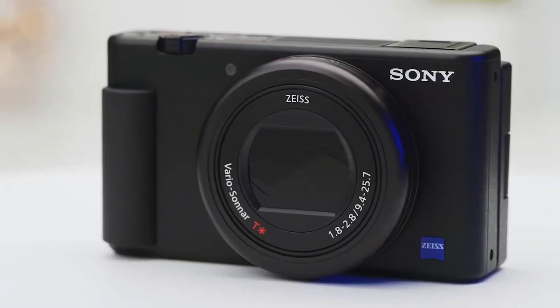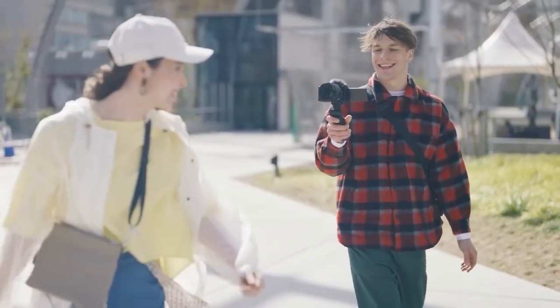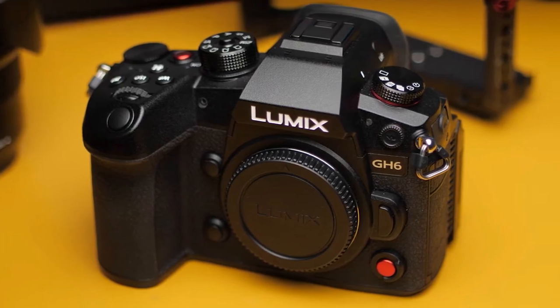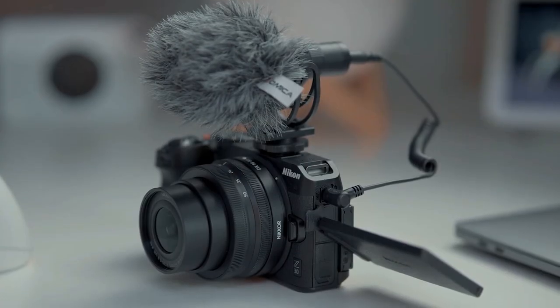Hey there vlogging enthusiasts! Welcome back to Tone Communications Tech Minds. Today, we've got something really special for you. If you're on the hunt for the best vlogging cameras of 2024, you're in the right place. We've done the research, read the reviews, and put together a list of the top 5 vlogging cameras that will take your content to the next level. So, without further ado, let's dive right in.